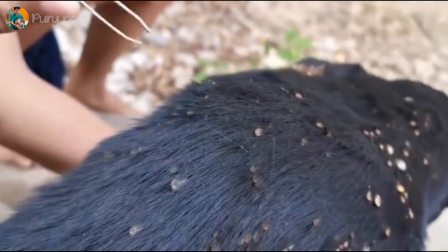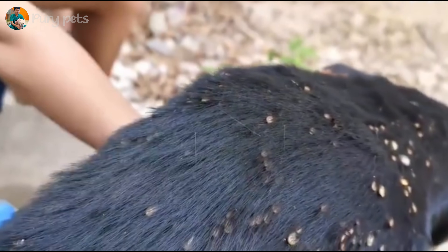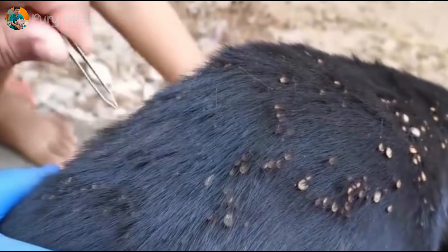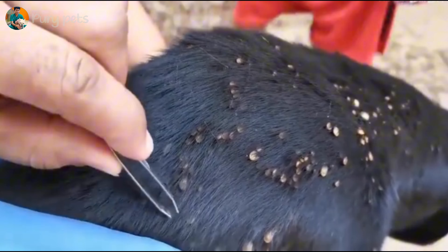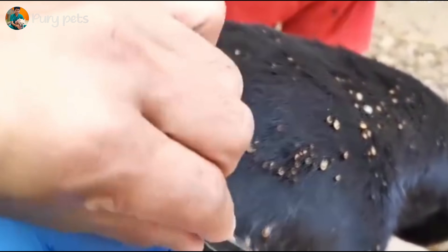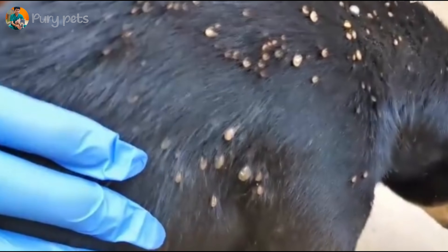Let's start the analysis. This is our patient, a black dog, tied up and clearly in distress. We can immediately see a severe infestation of engorged ticks, especially on the face and ears. These are the most dangerous areas, as they're close to the eyes and ear canals.